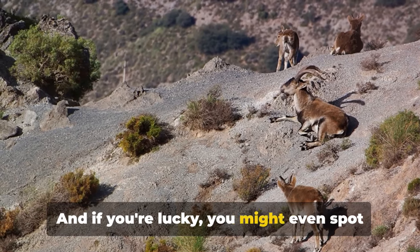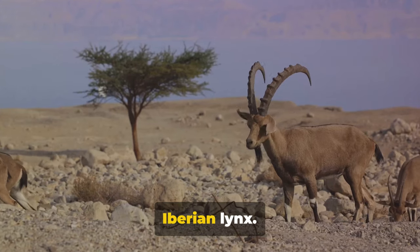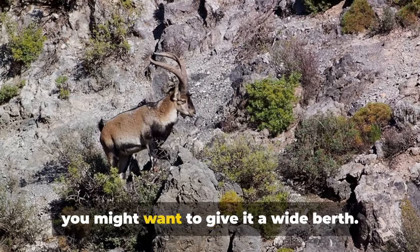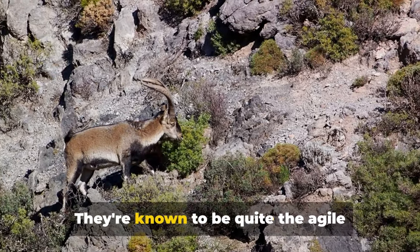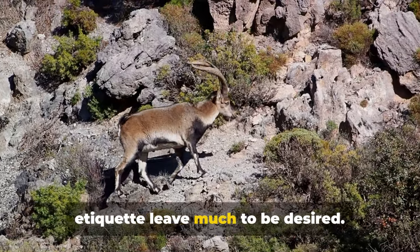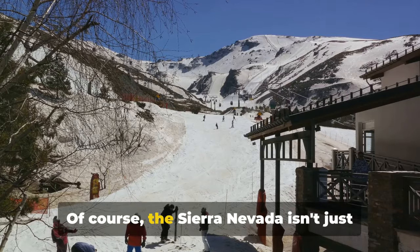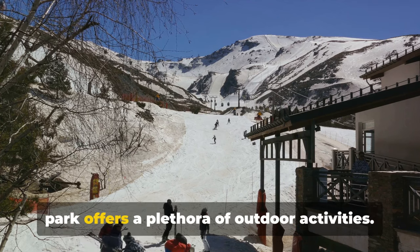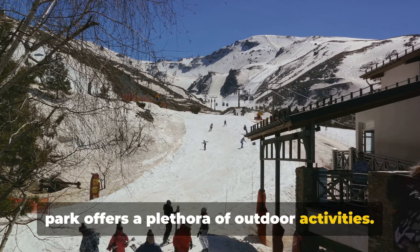And if you're lucky, you might even spot one of Spain's most elusive residents, the Iberian lynx. Just remember, if you do spot an ibex, you might want to give it a wide berth. They're known to be quite the agile climbers, but their skills in social etiquette leave much to be desired. Of course, the Sierra Nevada isn't just for sightseeing. For the thrill seekers among you, the park offers a plethora of outdoor activities.